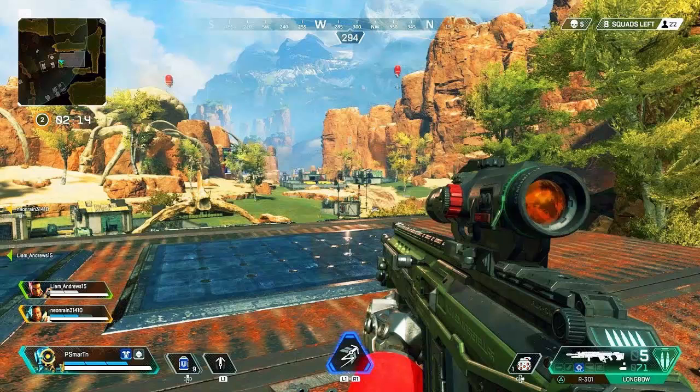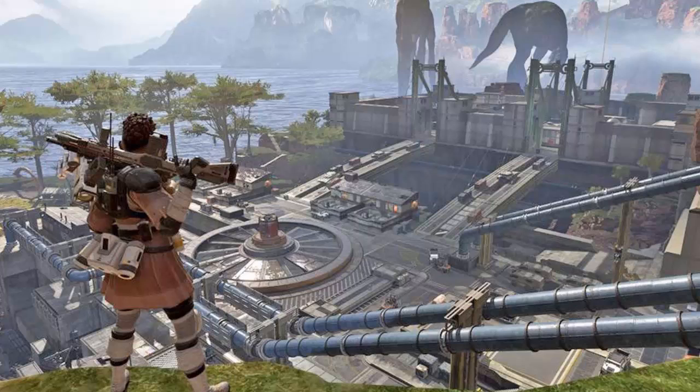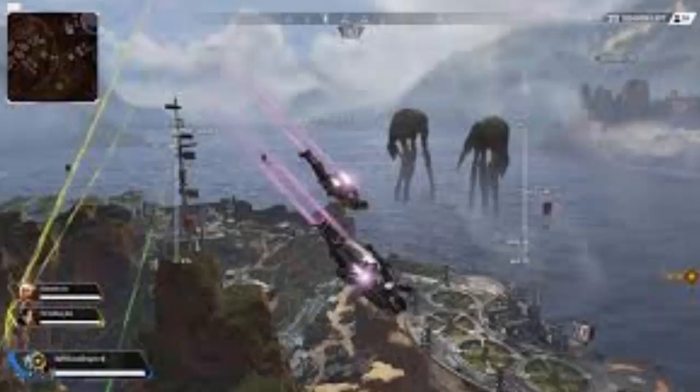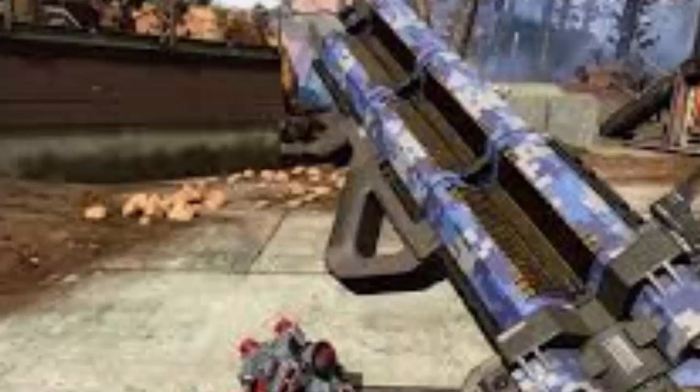If you want to obtain this Prime Pack, you must link your Twitch account to your EA account. Then, in the Twitch portal, you must find the Prime Loot button that has a crown shape and click on it. Remember that the Apex Legends Twitch Prime Pack can only be redeemed once and only on the first platform where you log in with your EA account. It will be available on PS4, Xbox One, and PC.